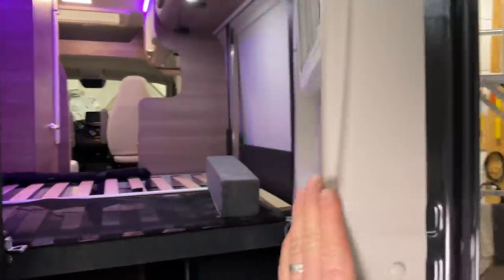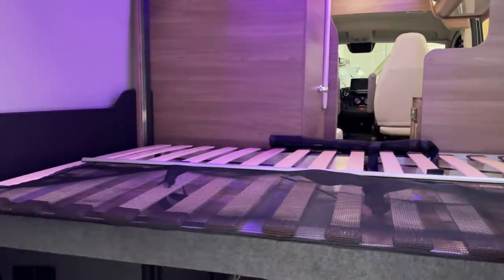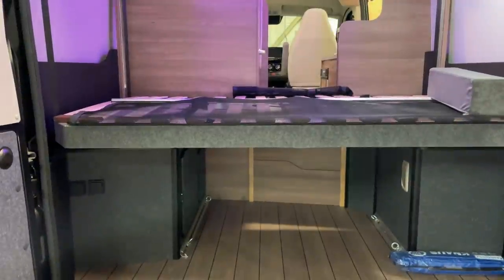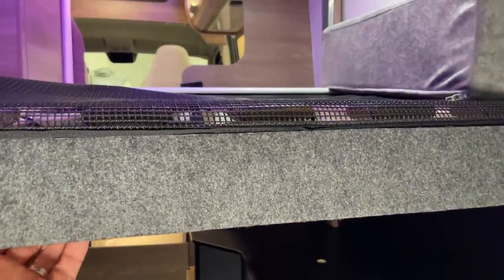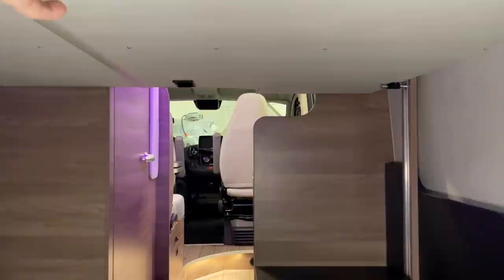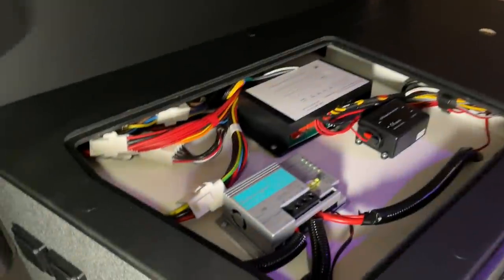Die Solaranlage braucht natürlich einen entsprechenden Laderegler. Hier haben wir ein schönes Hubbett – mechanisch, ein Griff, zack. Und hier haben wir unseren Solaregler verbaut.